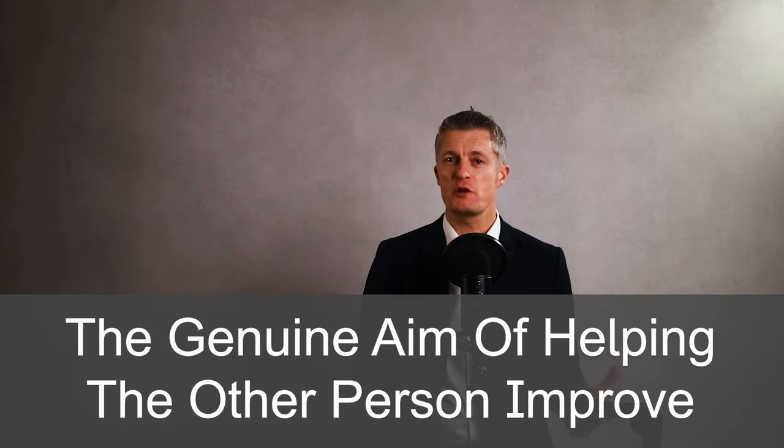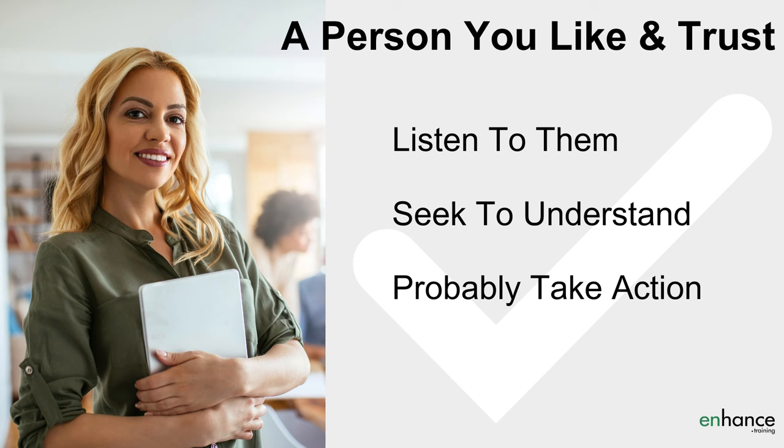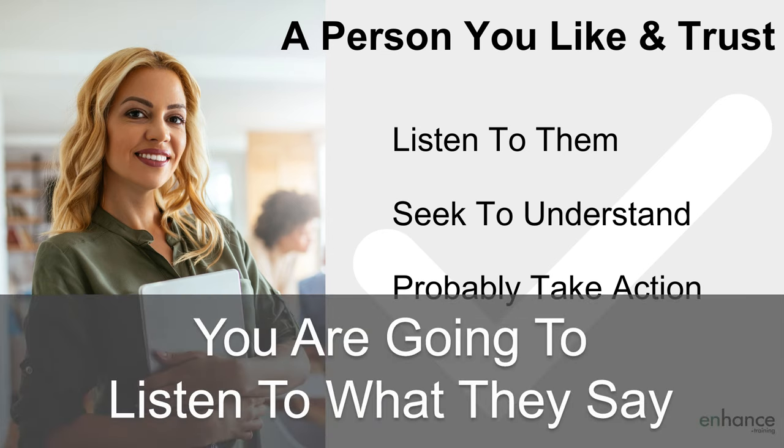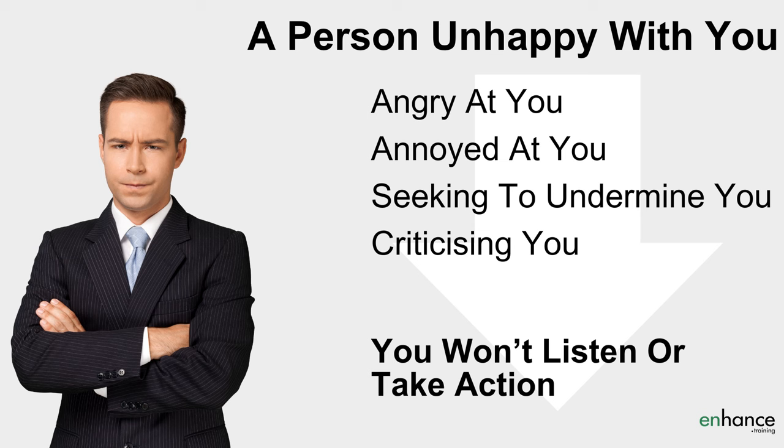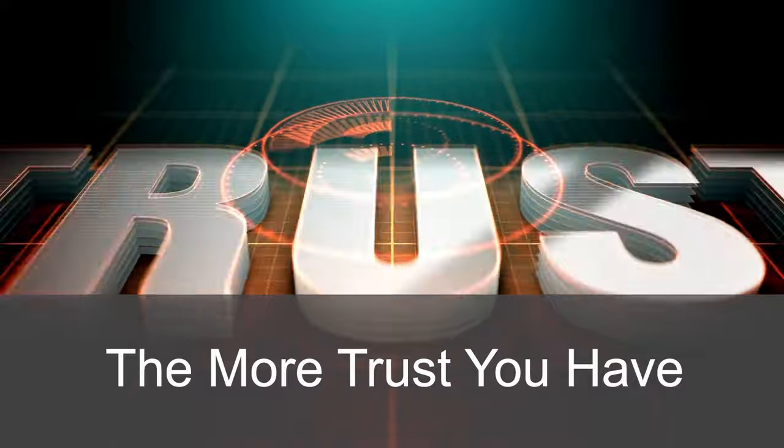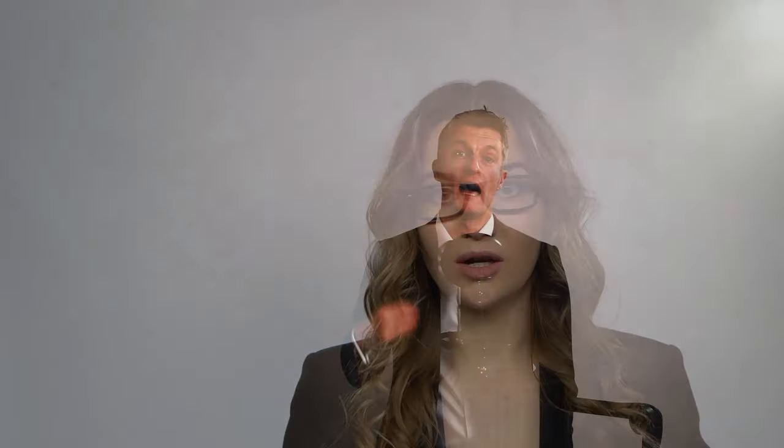The first step in how to give corrective feedback to an employee is to give feedback to help and improve. It is super important to give corrective feedback with a genuine aim of helping the other person improve. Imagine a person you like, trust and believe has your best interests at heart giving you feedback — chances are you're going to listen to what they say even if it is critical. You'll probably seek to understand why they're giving you this feedback and are likely to consider changing what you do if you agree.